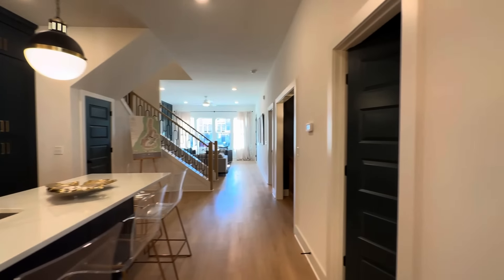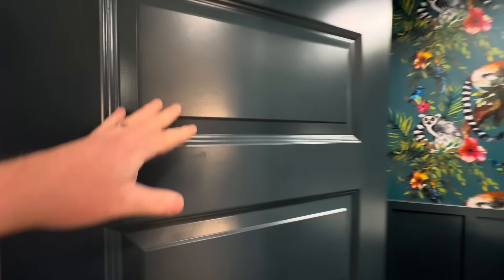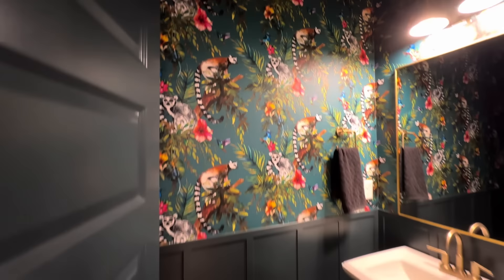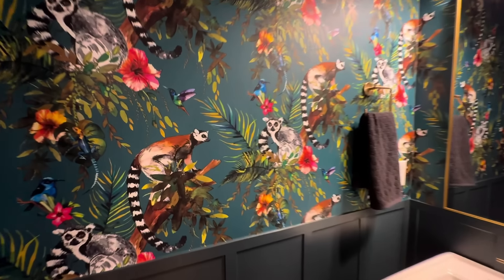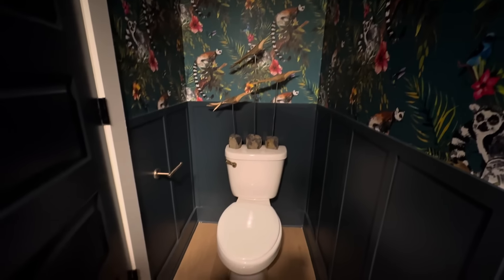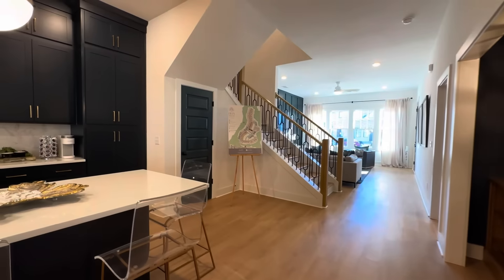Working our way down this side of the house we come to the powder room. It's a fun little space with lemurs on the wallpaper — pretty neat. There's a pedestal vanity. It is a little tight; you have to get inside and shut the door to access the toilet area, but it's just a powder room so it doesn't really need to be that big.